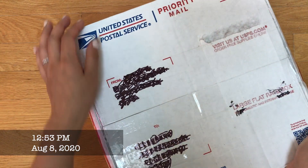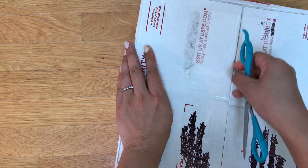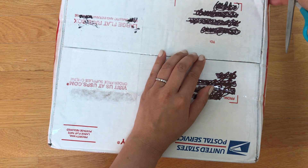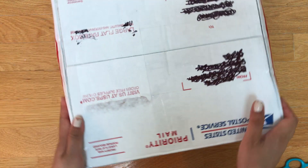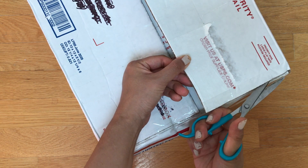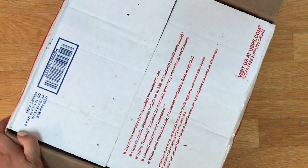Hey guys, it's Erica and I have exciting plant mail! If you've watched recent videos or follow me on Instagram, I had a pink epiphyllum that bloomed recently. The first time it bloomed was in April, and then I had a second blooming in the summer, but I don't think I included that in my video. It's been a while.